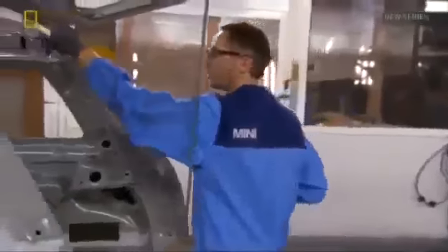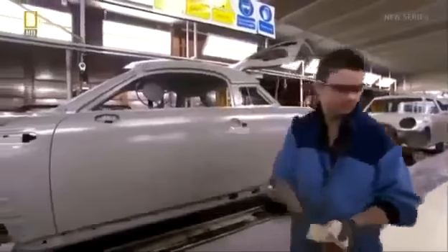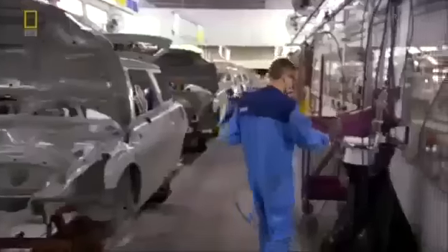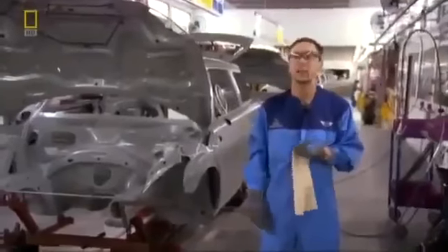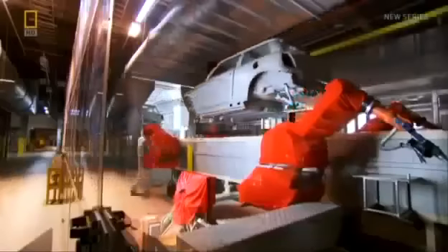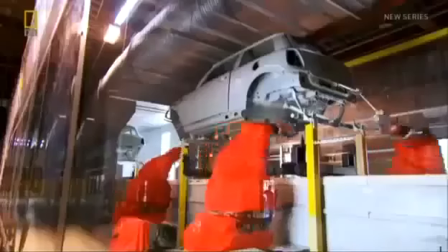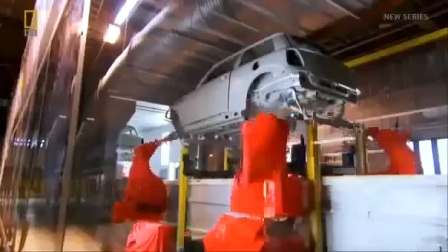When the Coupe first came down the production line, it was pretty difficult to adjust. But once you get into a rhythm and get a few coming through, you can adapt as and when they come down. One worker has been on this line for 10 years and reckons he's done at least a couple of hundred thousand Minis. Next, the undercarriage is sealed with a liquid plastic to protect it from stone chips and corrosive material like road salt.